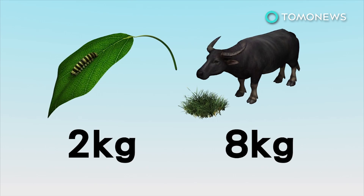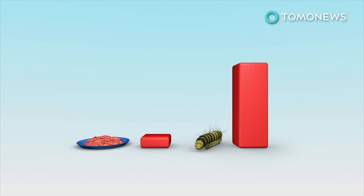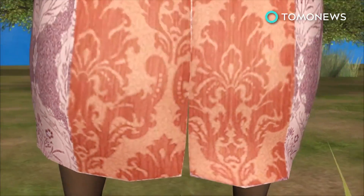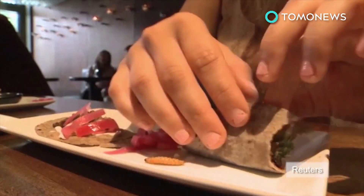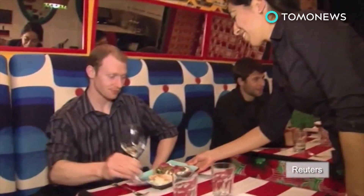Insects on average convert 2 kilograms of feed into 1 kilogram of edible meat, whereas cattle require 8 kilograms of feed to produce 1 kilogram of meat. 100 grams of caterpillar contain 35.5 milligrams of iron, compared with only 3.5 milligrams in minced beef. Edible insects are a money maker too — four large water bottles of grasshoppers can sell for up to 20 U.S. dollars. Some restaurants are already serving insects as they provide high quality protein and nutrients and have environmental benefits.